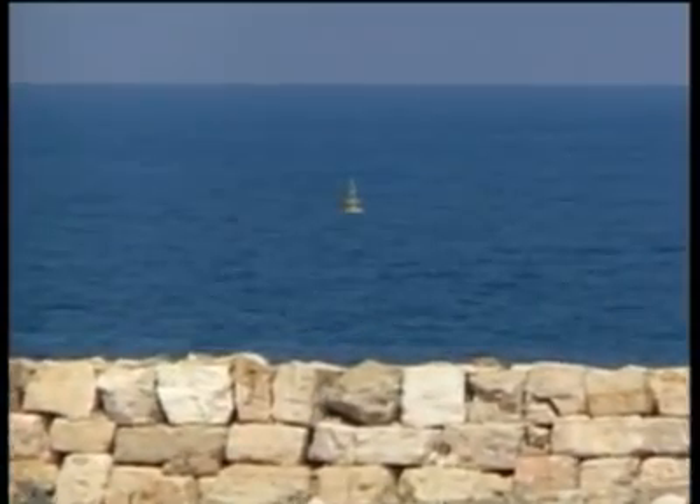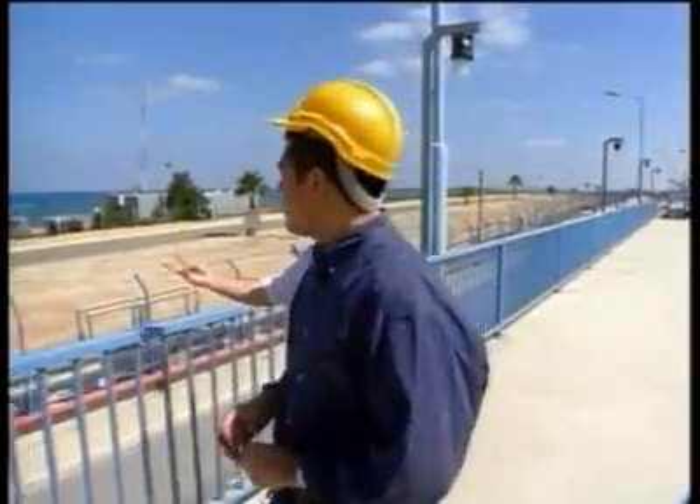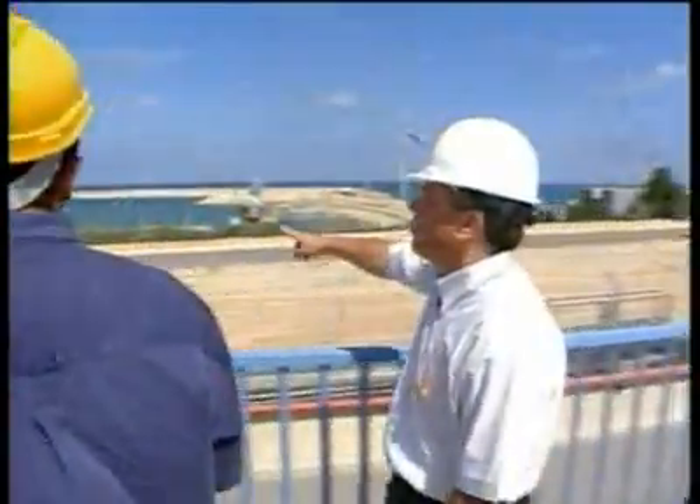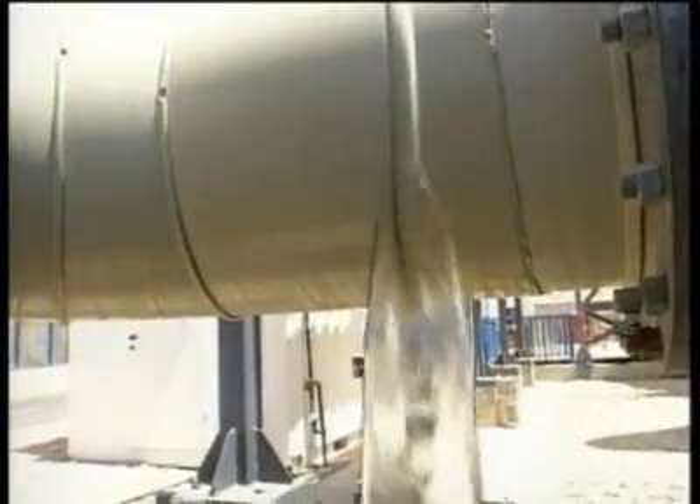Half a mile off the Israeli coast, beneath that buoy, we have three pipes coming out. This plant is sucking in seawater through giant tubes, turning the Mediterranean into the national tap.